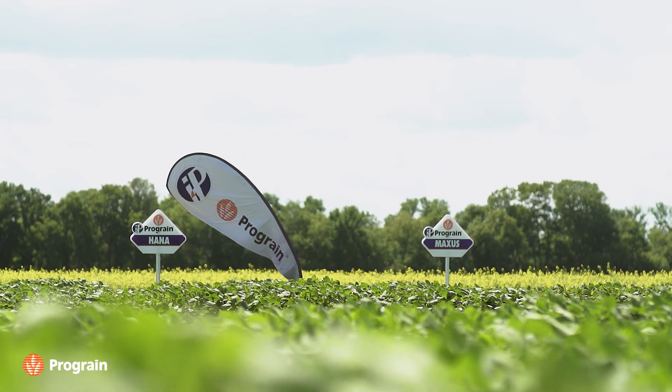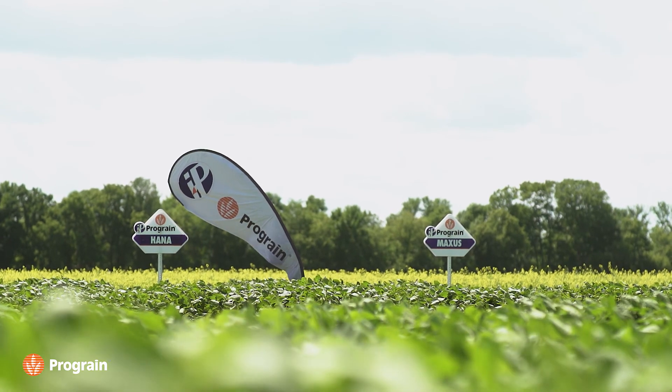I have everything here from populations to nurseries, to yield trials and breeder 1s and 2s and demos.